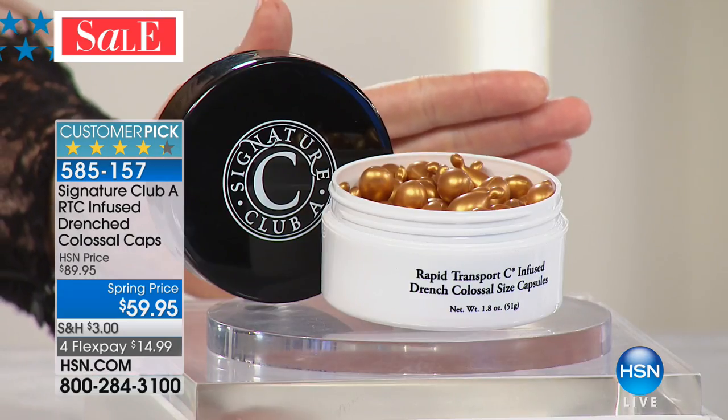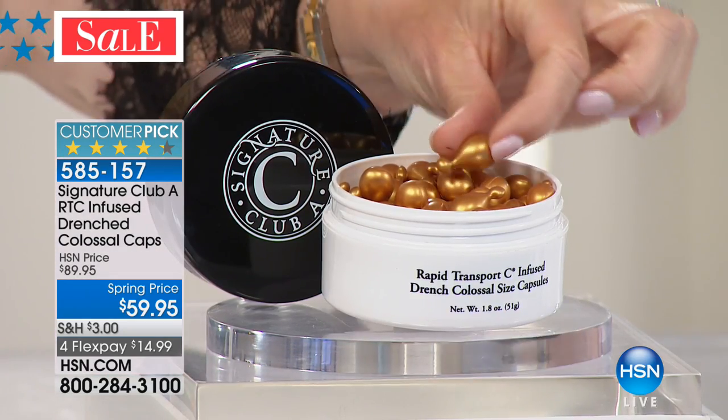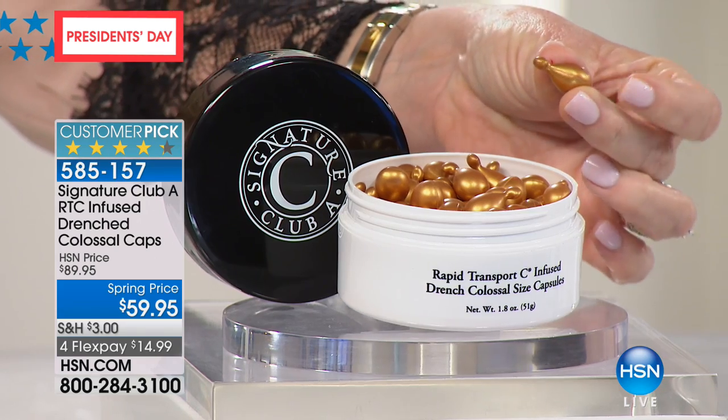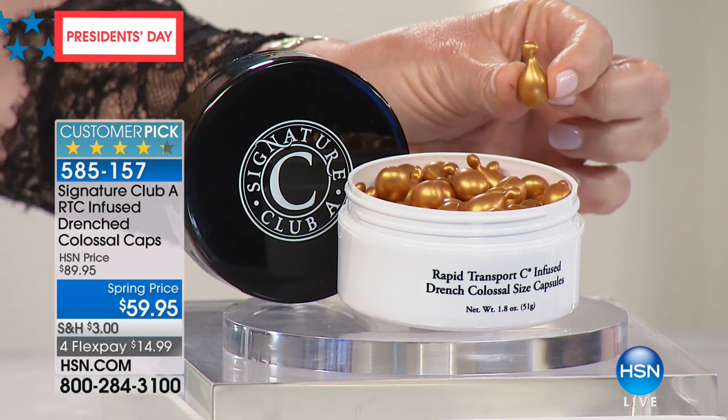It's under $15. Open up that HSN card because you get $40 off, which would bring it to $19.95, and you get five interest-free credit card payments — so that's like five bucks a month over five months. So again, extremely potent. There's nothing else on the market like it. Every single one of these is fresh, and you are drenching your entire face, your neck, your decolleté, your hands in hydration of vitamin C in its most potent form.